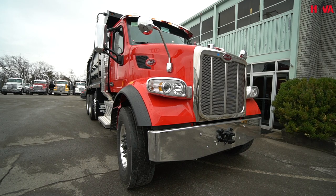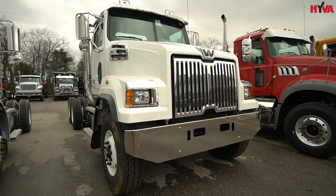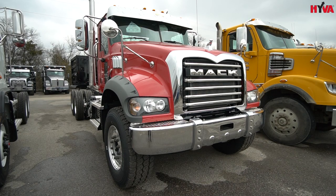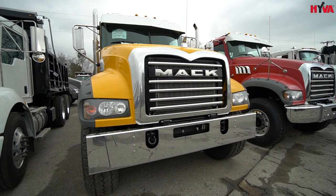Rogers works with all truck OEM manufacturers. We are fortunate to have many good dealers located all over the United States that we work with and are very fortunate to do business with.